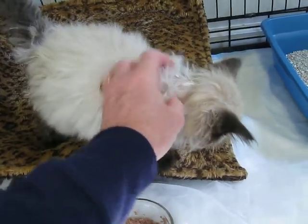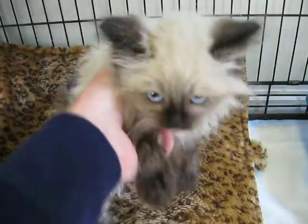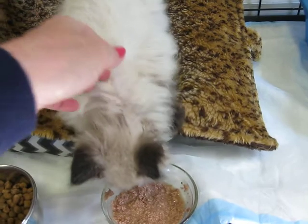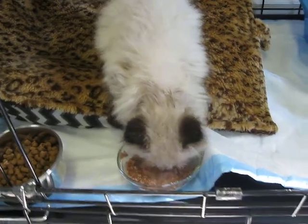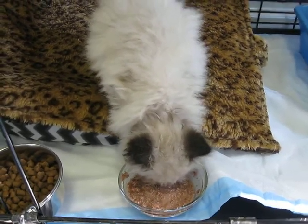He'll be ready to go home, maybe in a month or less. We have to get him neutered — he's got to be three pounds before he can be neutered, so he's got to almost double his weight. And if he keeps digging into his food like he's doing now, that shouldn't take long.